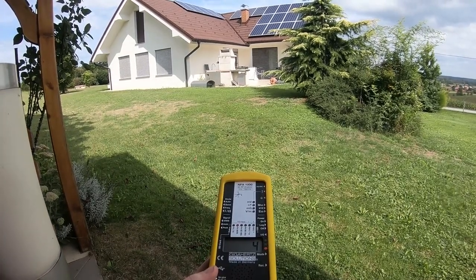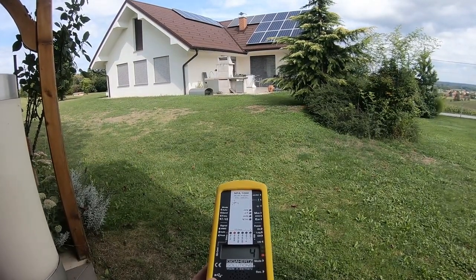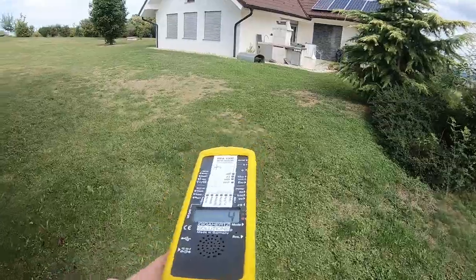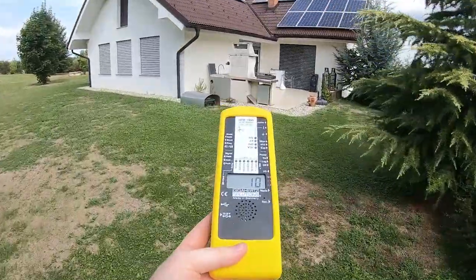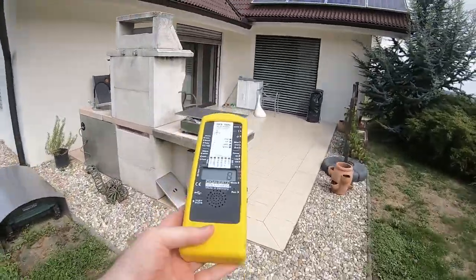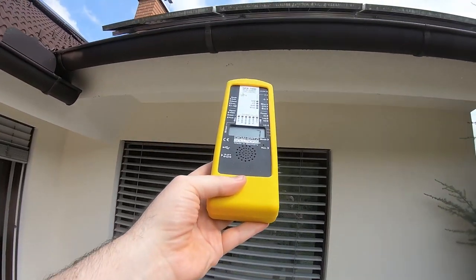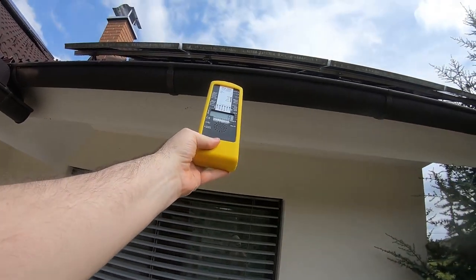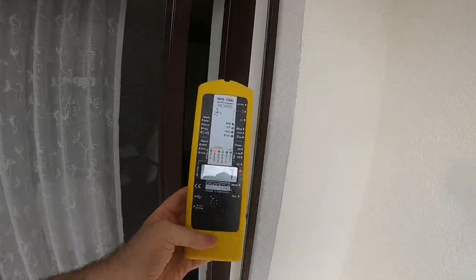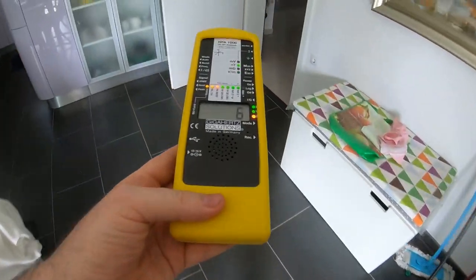I think it could depend on the company you use to install, or how they ground the wires and everything. This one I tested before and you're gonna see there's nothing — no increase. Like four, six, a little bit five nano Tesla. We're going inside the house. Seven — there's nothing, a little bit of increase, just a tiny bit, but it's still healthy — under 20 nano Tesla is still healthy.